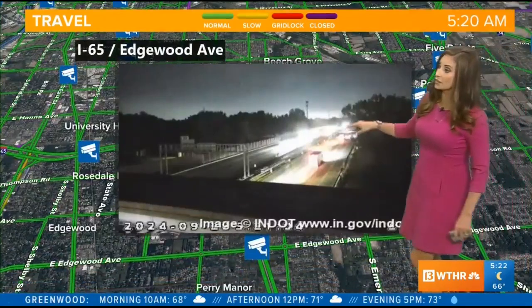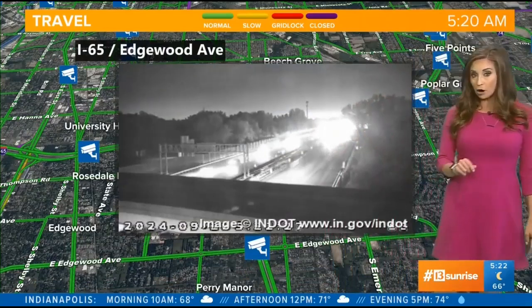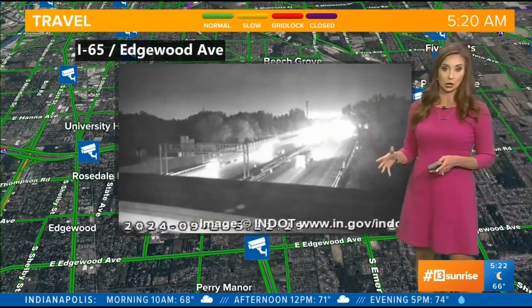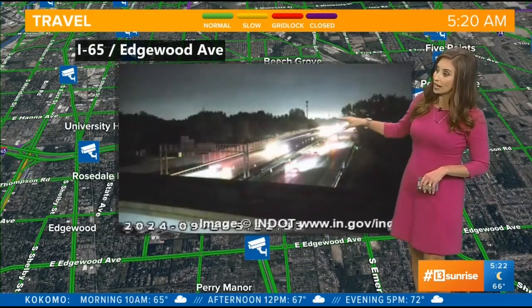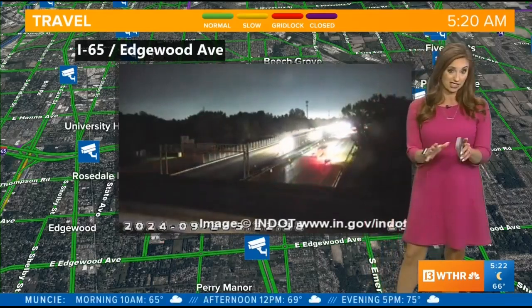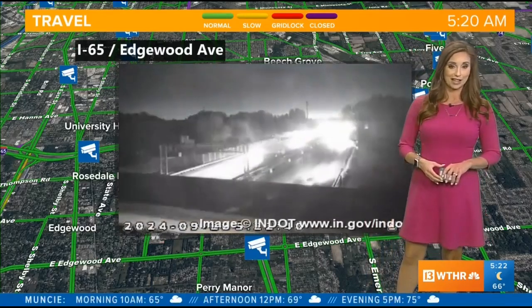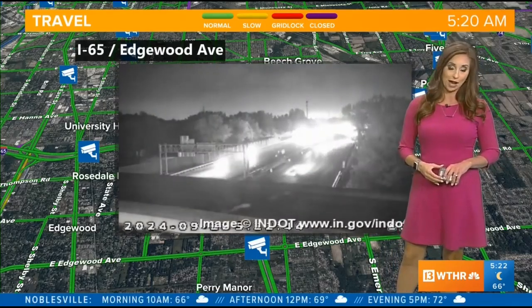Quickly down to the south side — this is 65 northbound approaching I-465. That ramp is partially blocked due to some ongoing overnight construction, but that should clear momentarily. Traffic is still light here and we're not seeing any backups due to those lane restrictions, so at least that's a good thing on the south side. We'll keep you posted when that reopens.